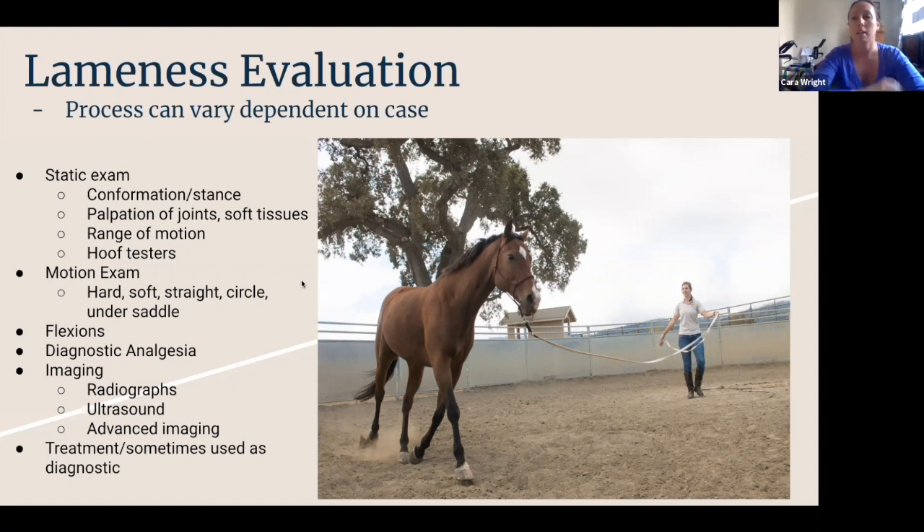We'll palpate necks and backs and all sorts of things just to try and get information. The history is also really important — what does the horse do, what's his workload been, is he coming back to work? All those things are really important. So when we start asking you a bunch of questions that might seem boring, there's a reason.